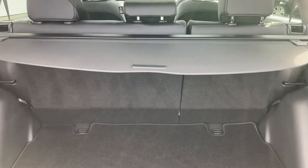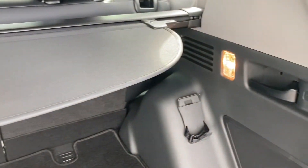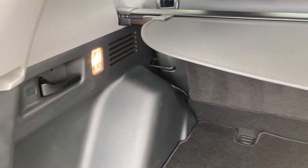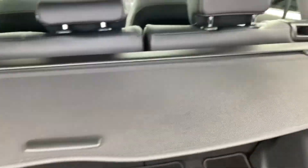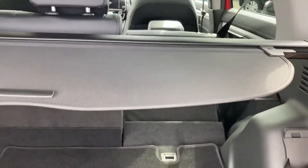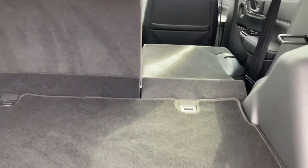Inside you do have more than enough space for any large travel plans or suitcases. You do have an adjustable boot shelf along with two levers on the other side. If you go ahead and pull these, this will automatically pop down your back seats, giving you more than enough space in the back. You can also pop open your boot shelf as well, giving you even more space especially if you don't have any travelling passengers.